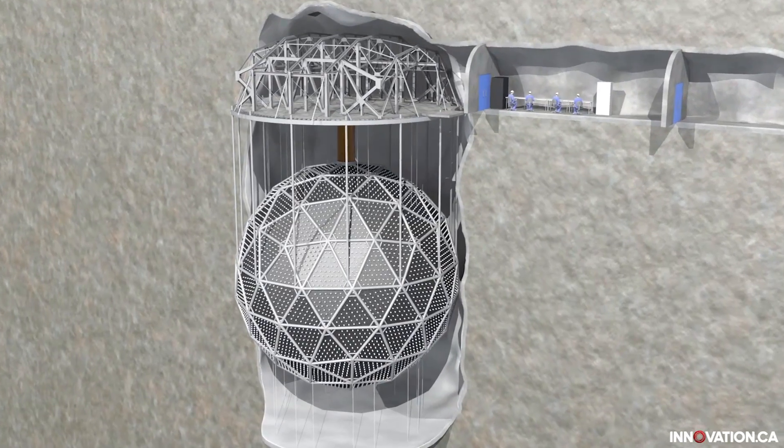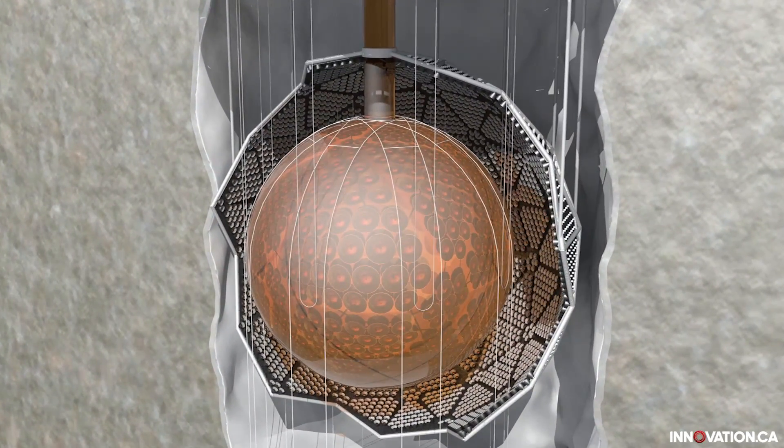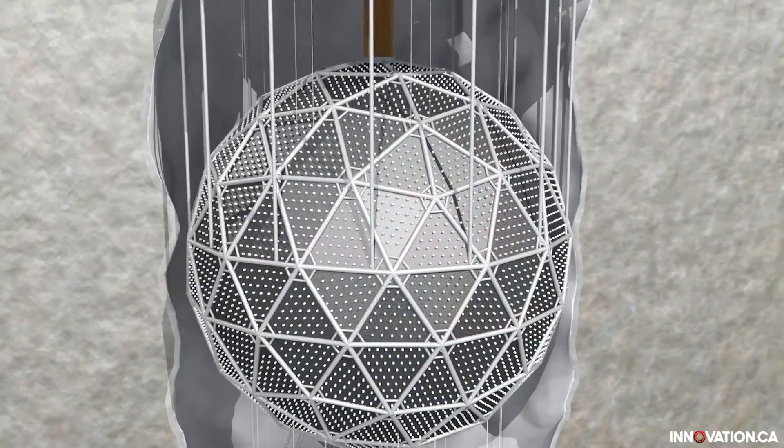These are very subtle measurements that we're trying to pick up in our particle detectors. One of the issues if you try and run the detectors on the surface is that you're bombarded by cosmic radiation all the time, so what we need to do is go deep underground and get rid of the cosmic rays by soaking them up, putting a lot of rock between us and the surface of the earth.